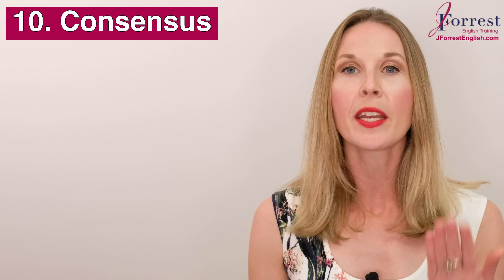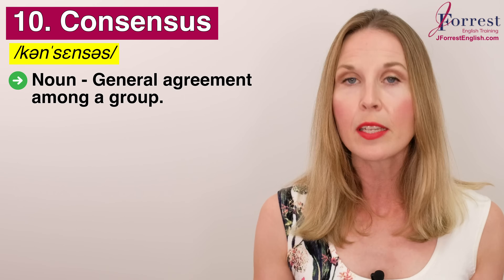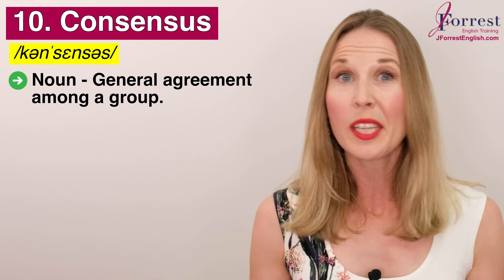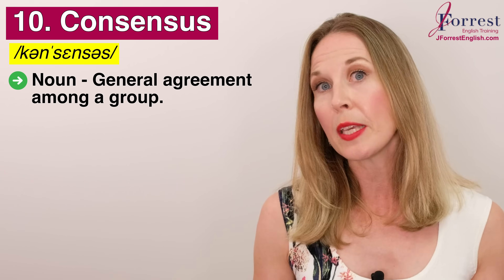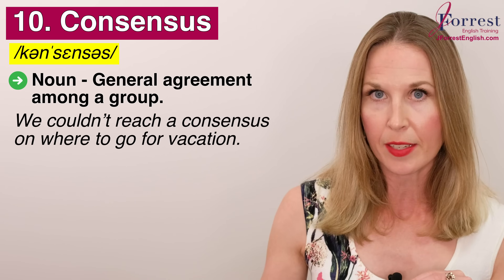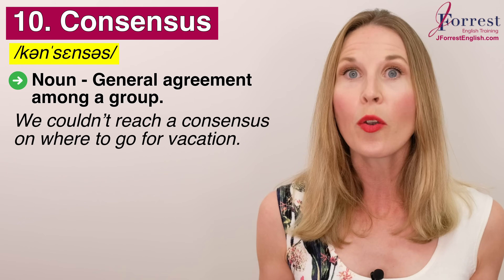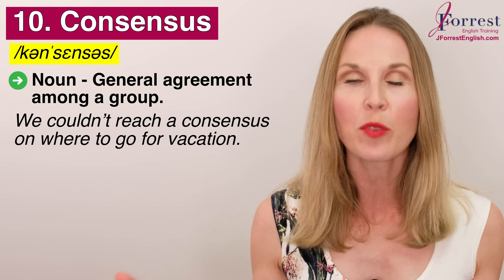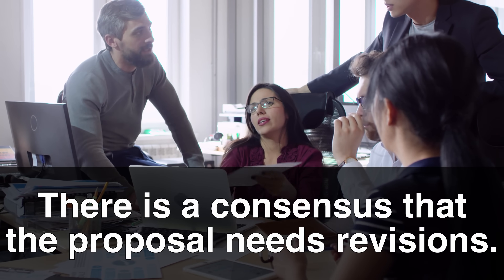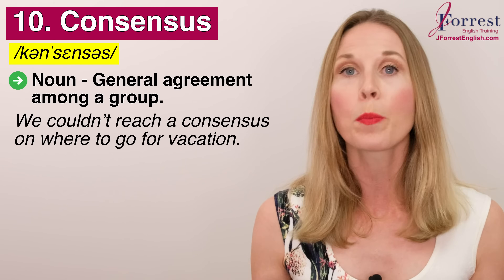Number ten: consensus. Repeat after me: consensus. This is a noun and it means general agreement among a group. Remember, you don't need 100% — general consensus might require 50 to 55 percent at minimum. The verb you use is 'to reach a consensus.' For example: we couldn't reach a consensus on where to go for vacation — Hawaii or Iceland. Or: there is a consensus that the proposal needs revisions, meaning the majority of people agree.